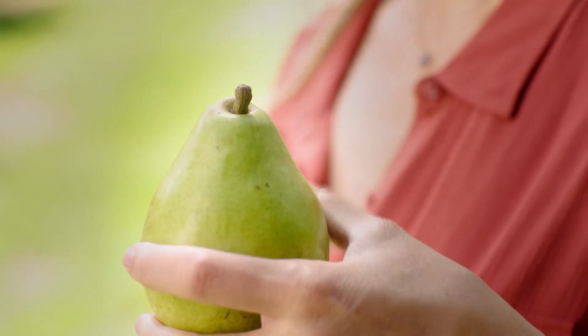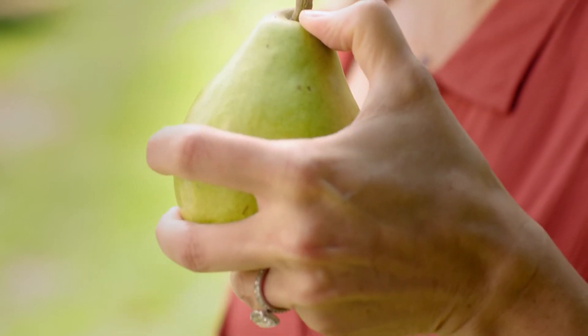Here's a simple rule of thumb to know when a pear is ripe. You check the neck — press your thumb gently by the stem, and when it yields to pressure, this means that the pear is ripe and ready to eat.